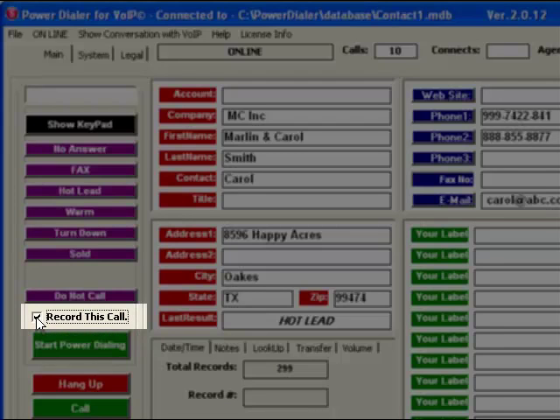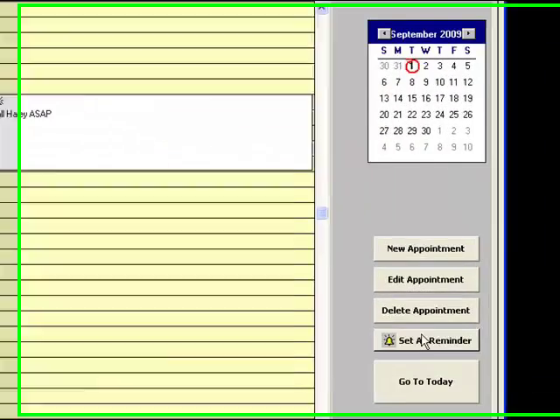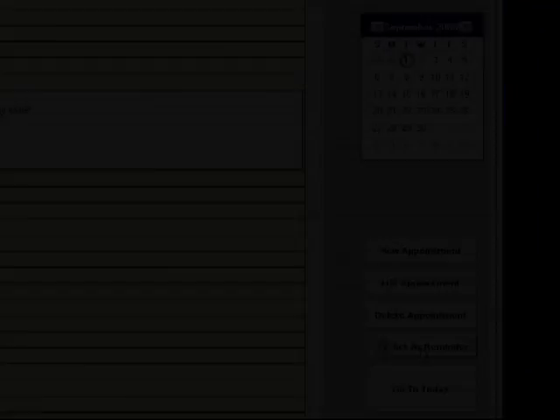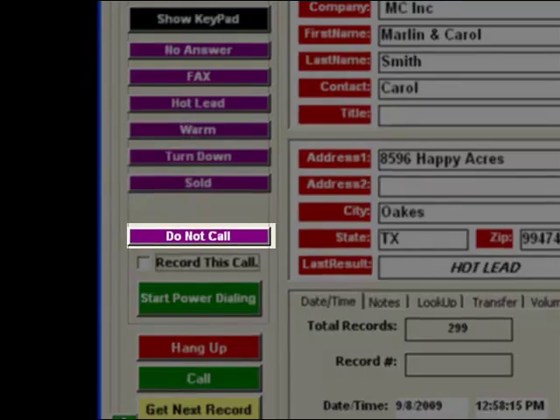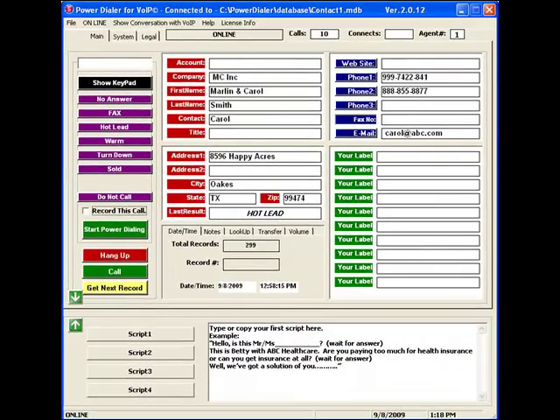You'll be able to schedule reminders and callbacks using the reminder calendar. If someone asks you not to call again, just click the Do Not Call button and you'll move on to the next call. That phone number won't be called again by accident.